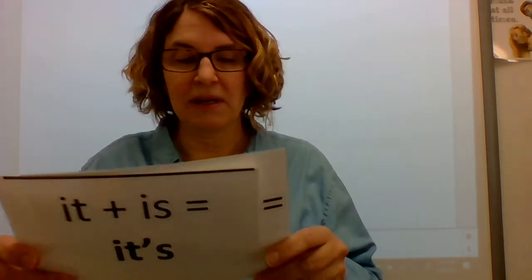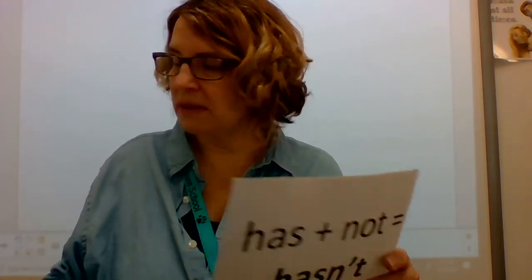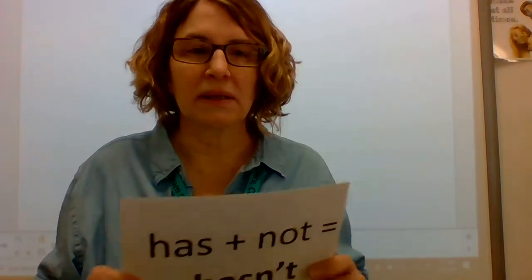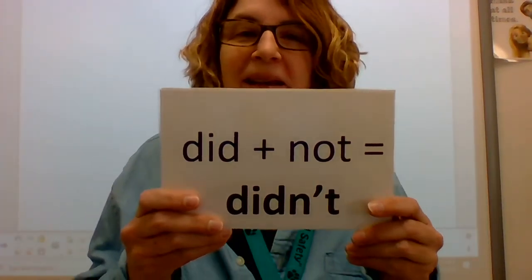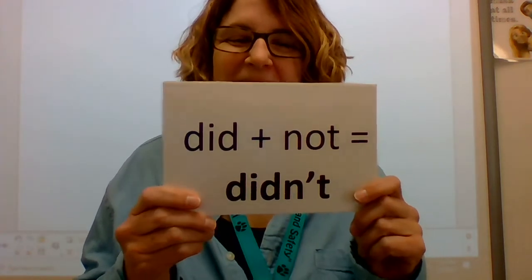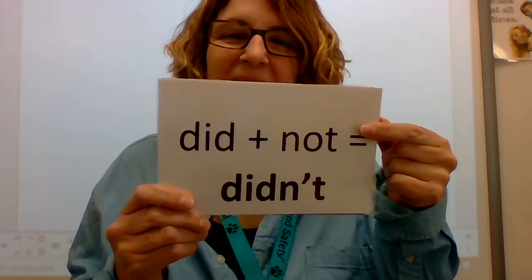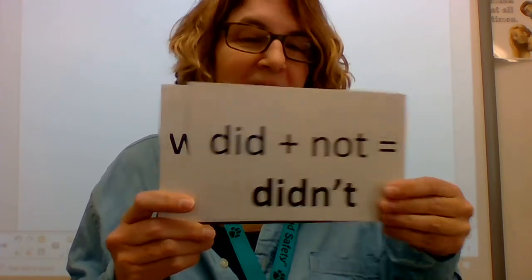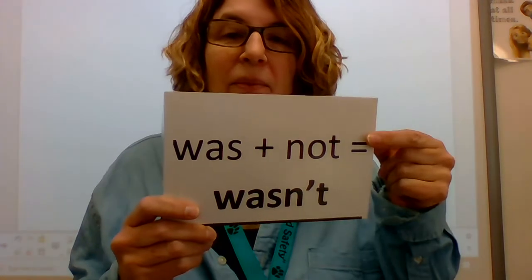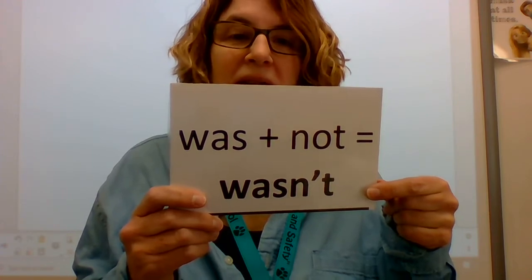I'm just forgetting what I need to do. Mrs. O'Brien does not have the right ones. Excuse me one second. Technical difficulties, boys and girls. Now I have my right cards. The words are did, not. Words: did, not. The contraction is didn't. Contraction: didn't. The words are was, not. Words: was, not. The contraction is wasn't. Contraction: wasn't.